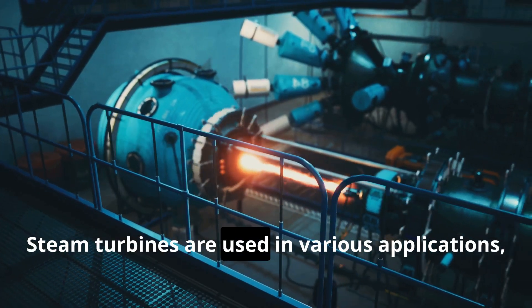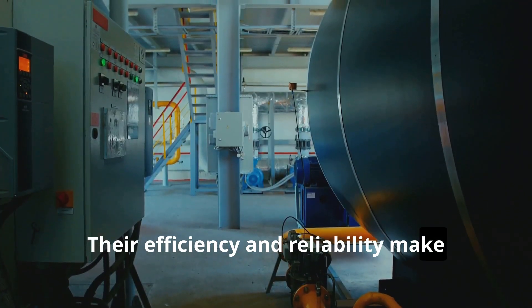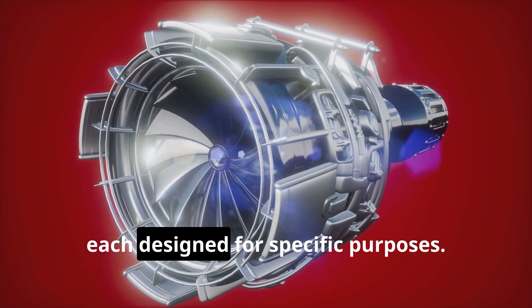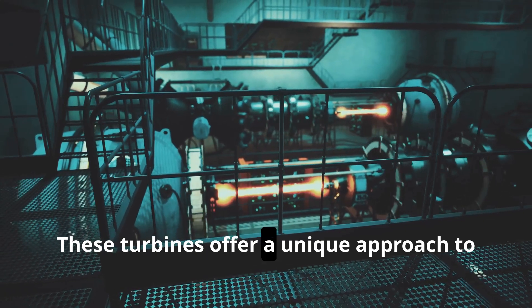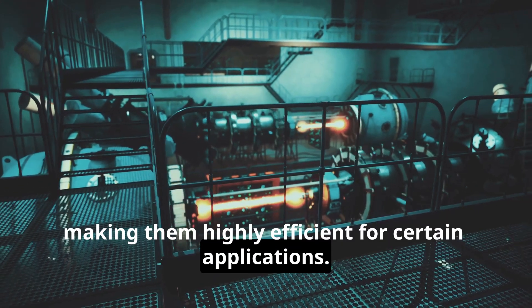Steam turbines are used in various applications, from power plants to factories. Their efficiency and reliability make them a vital part of modern industries. They come in different types, each designed for specific purposes. One such specialized type is the back-pressure steam turbine. These turbines offer a unique approach to energy utilization, making them highly efficient for certain applications.